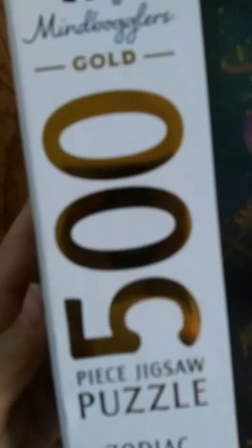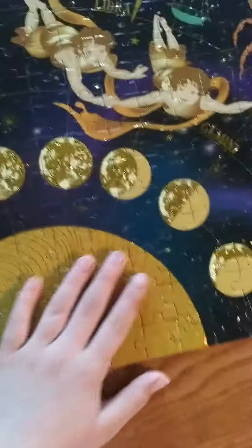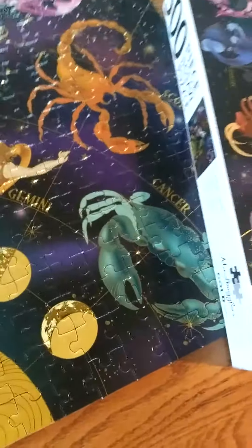I hope you like today's video — I know it's only like a minute long. It has 500 pieces. It's meant for 12 and up but I still got it because I had help. It has gold on it if you haven't noticed — there are gold highlights in the stars and the sun and the moon, which was my favorite part.